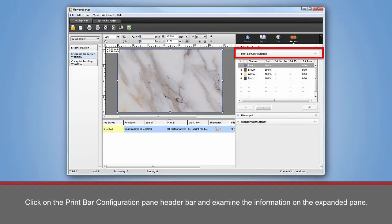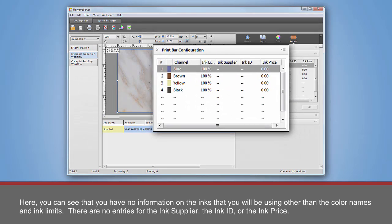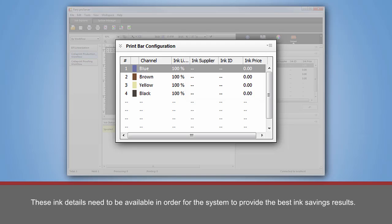Click on the Print Bar Configuration Pane header bar and examine the information on the expanded pane. Here you can see that you have no information on the inks that you will be using other than the color names and the ink limits. There are no entries for the ink supplier, the ink ID, or the ink price. These ink details need to be available in order for the system to provide the best ink savings results.